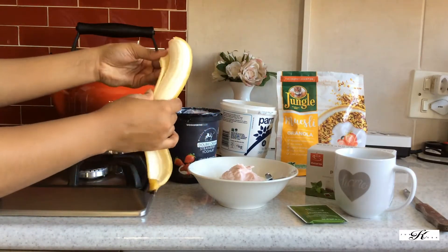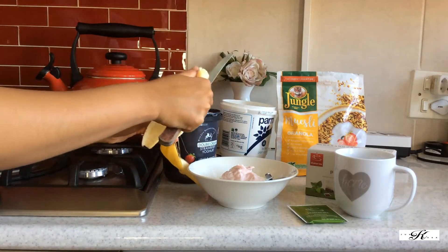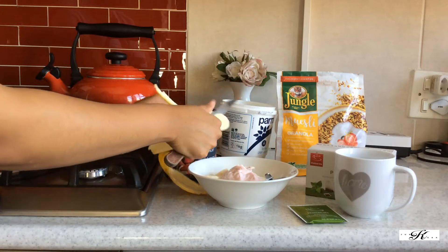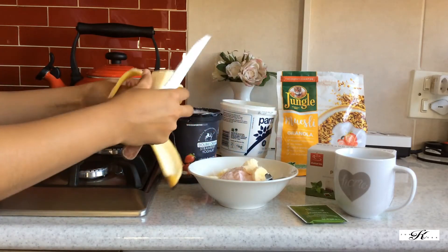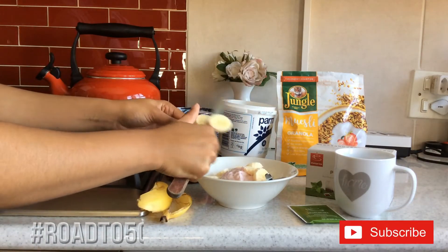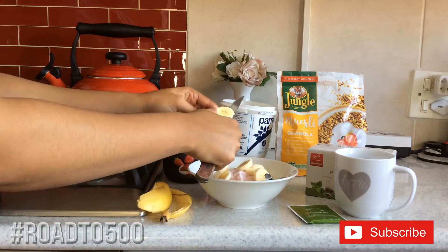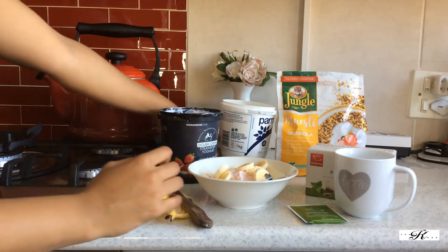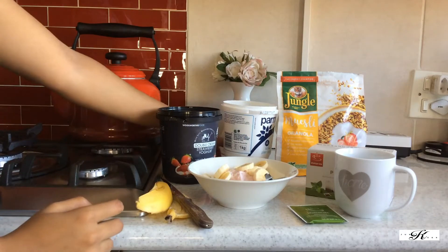I'm sure you guys are wondering why my banana was already peeled — that's just because I thought of eating it before I decided to film this, but then I was like, let me let my cupcakes in on what I eat. So I just had to close it up and here we are. Next I go in with my banana and just chop it up into my bowl, and once I feel like there's enough in my bowl I eat the rest and move on.